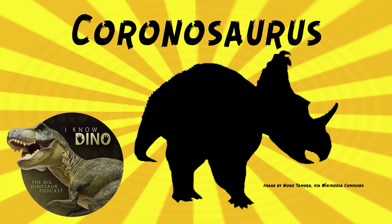And now on to our dinosaur of the day: Coronasaurus. We've noticed a lot of people lately dressing as dinosaurs and calling themselves coronasaurus. But coronasaurus is a real dinosaur and actually has nothing to do with coronavirus or COVID-19.